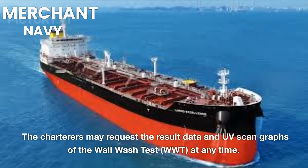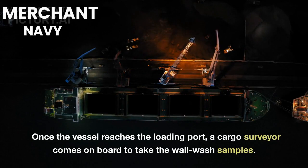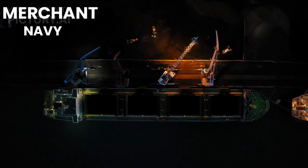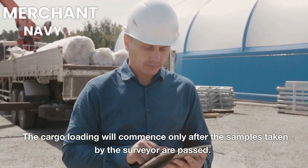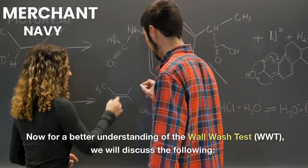The charterers may request the result data and UV scan graphs of the Wall Wash Test (WWT) at any time. Once the vessel reaches the loading port, a cargo surveyor comes on board to take the wall wash samples. Samples taken by the surveyor will be inspected at a shore-based laboratory, and cargo loading will commence only after the surveyor's samples have passed.